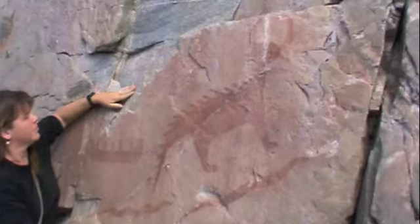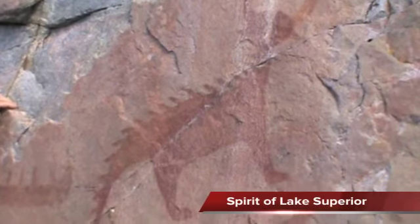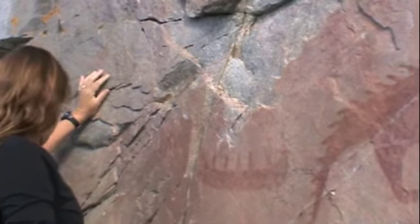The main feature is the spirit of the lake — this creature is apparently the spirit of the lake. There are some here you can't tell what they are, and two more pictures here.